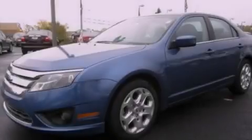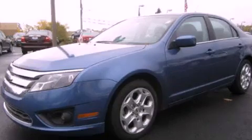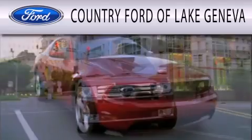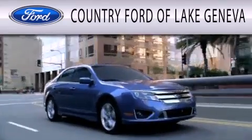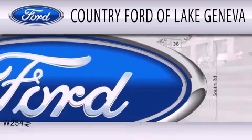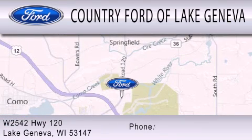Contact us today to arrange your test drive. Country Ford of Lake Geneva is dedicated to doing everything possible to ensure that the experience you have selecting your next vehicle is as pleasant as possible. We are located at W2542 Highway 120 in Lake Geneva.